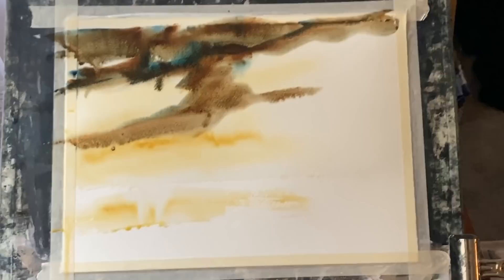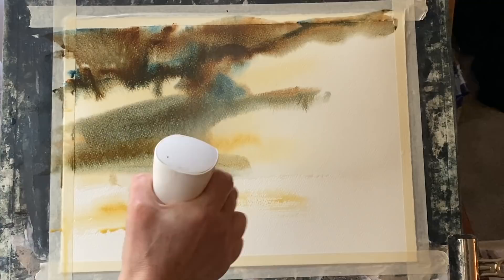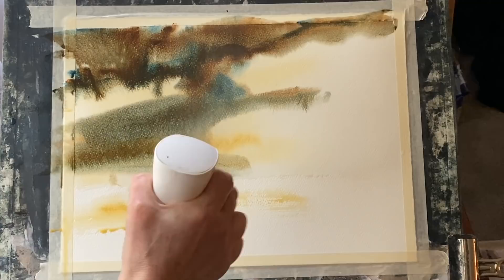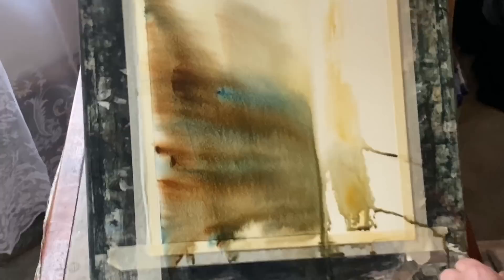Those of you that have seen my channel before and watched some of my sky practices and my storms know that I'm not looking to get the colours exactly right. The colours that I use are colours that I'm really drawn to and that give me a feeling and an expressive kind of atmosphere. So I build up those colours and paint what I feel, not necessarily what I see. It's my interpretation.